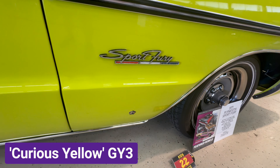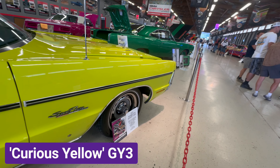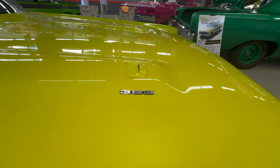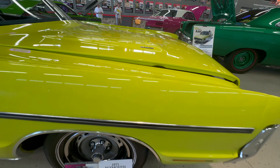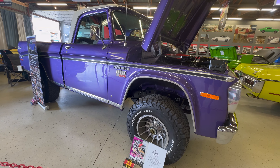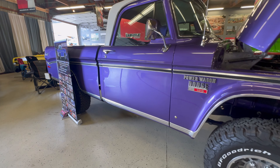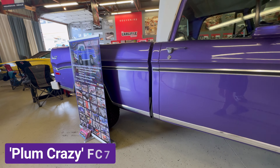The high-impact colors weren't reserved just for the typical muscle car. As you can see, this 1971 Plymouth Sport Fury came with the Curious Yellow paint, and judging by the size of this car, they used more of the paint for this car than others.